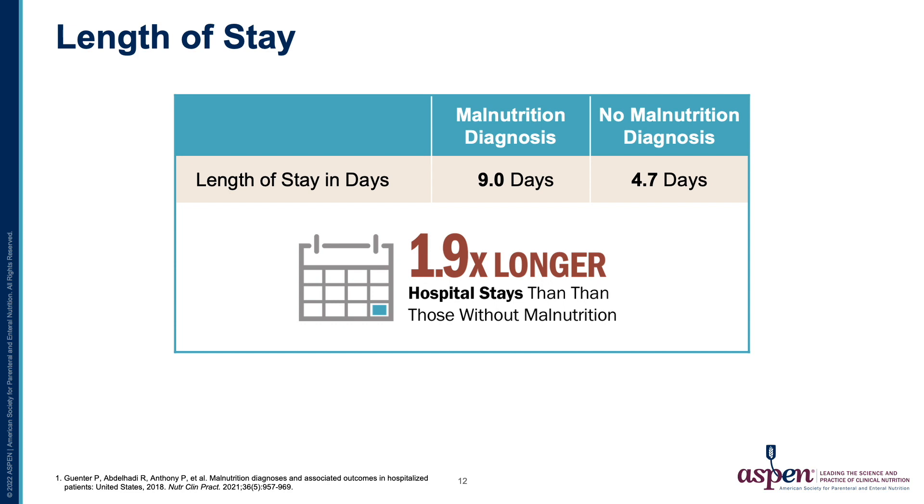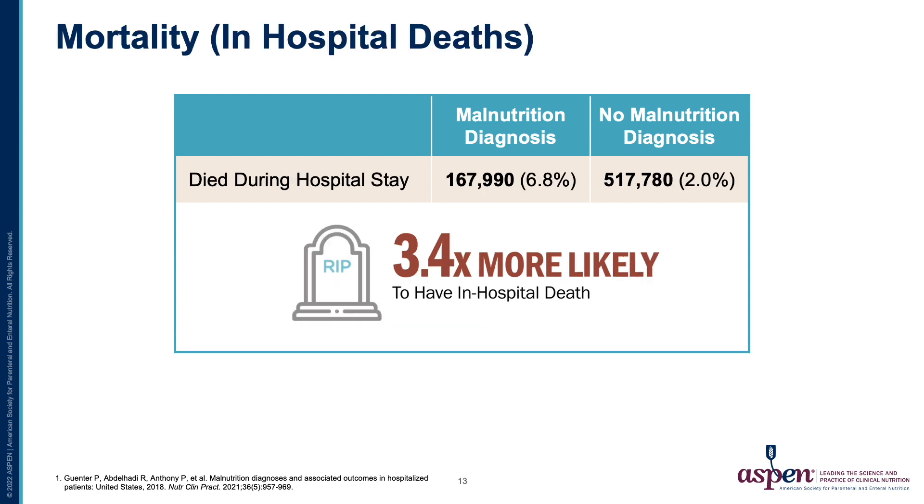In terms of length of stay, those with coded malnutrition diagnoses have a 1.9 times longer length of stay in the hospital than those without malnutrition. Also, those patients with coded malnutrition diagnoses have a 3.4 times likelihood of dying in the hospital than those without malnutrition.